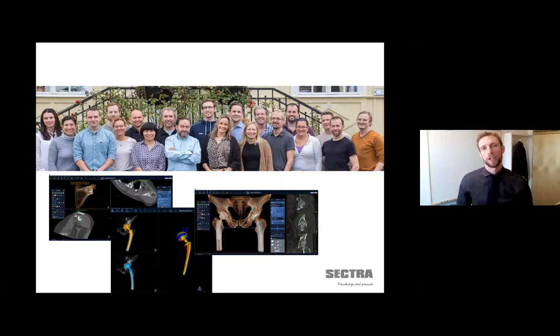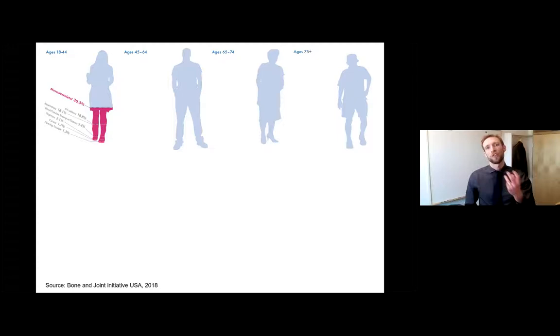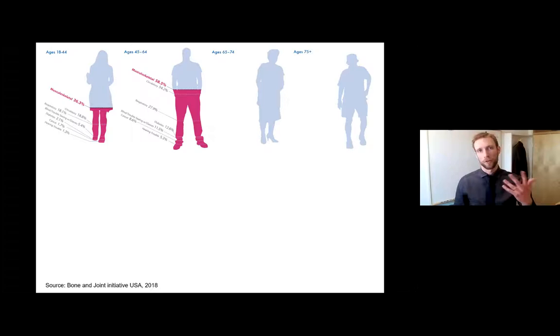Before doing that, I want to take one step back and tell you a little bit about how big the impact of musculoskeletal conditions are on society. A couple of years back, the United States Department of Health asked 100,000 inhabitants which medical conditions they had. Even in the youngest cohort, age 18 to 44, one out of every three people reported some type of musculoskeletal medical condition, and that number was the highest for any type of medical condition.